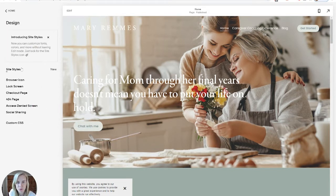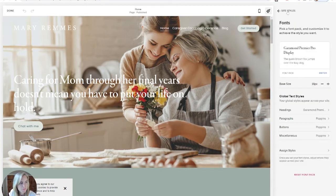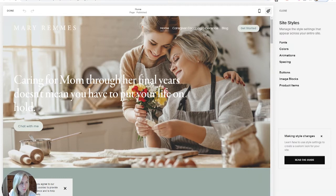You also have your design tab. This is where you can find site styles. This is different if you are looking at an older Squarespace site — if you have Squarespace 7.0, it won't look like this. If you're starting a new site, you will be started in 7.1 and you'll see this. This is where you choose your fonts, your colors, and you can even update your buttons and spacing of the entire site here.